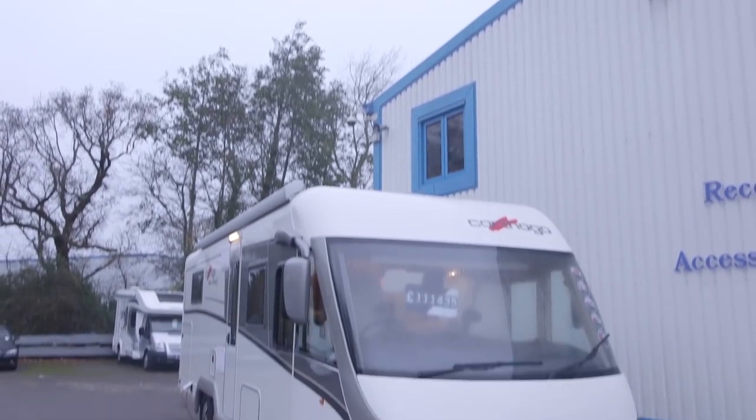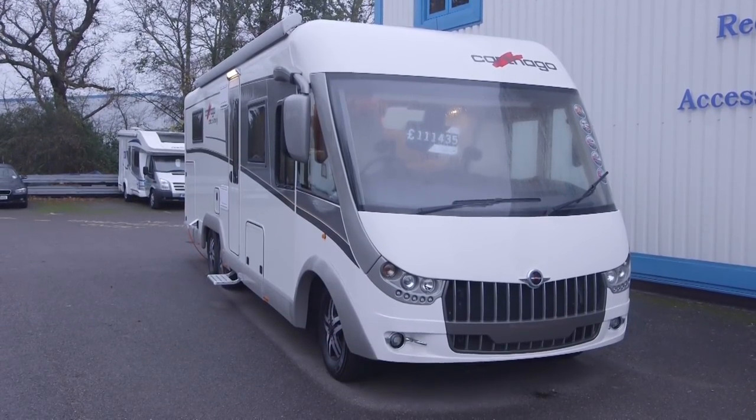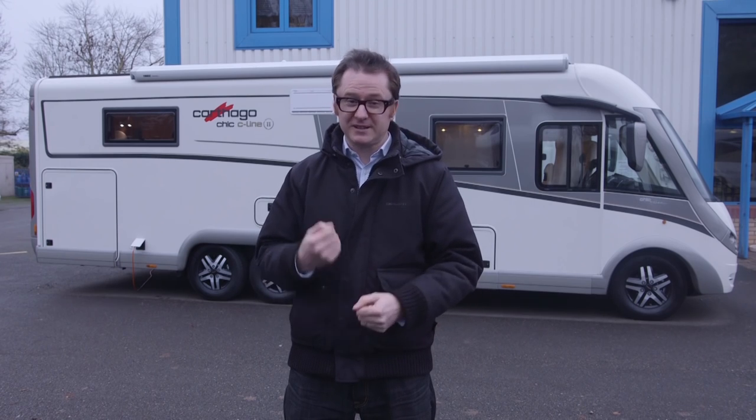Premium brand Katago is the ideal choice for buyers not limited to a budget. It builds these amazing motorhomes in Germany and fits them out with no end of amazing kit. The UK accounts for 10% of its sales and it has plans to grow its market share here. So let's see what makes Katago so special.